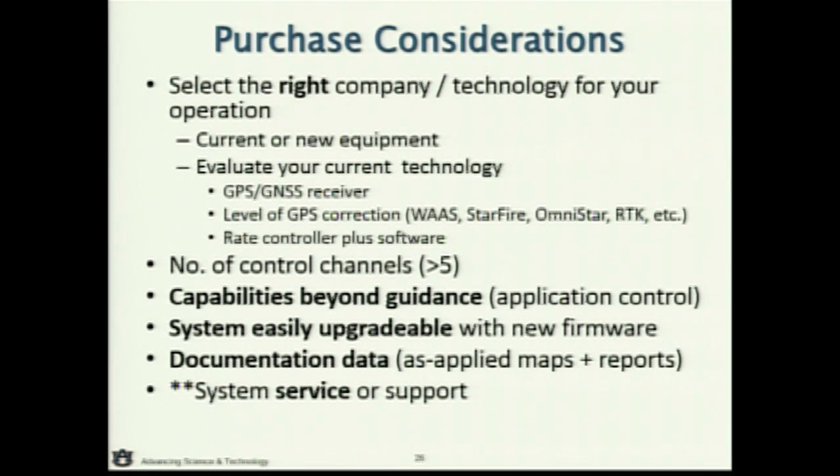Sprayers at 90 feet are kind of the norm now, up to 120 feet, and planters at 30 to 40 feet are not uncommon. When you're buying technology, if guidance is your first step, make sure that technology can work itself up to variable rate and section control. I call that growing with technology — it's just addictive. It really enables you to do the right thing on your farm and manage those inputs as accurately as possible.